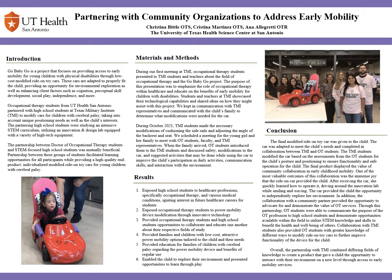With this poster, we hope to encourage other healthcare professions to create these partnerships within their community to create products that can provide environmental access and further benefit their clients. Thank you for listening. Bye-bye.